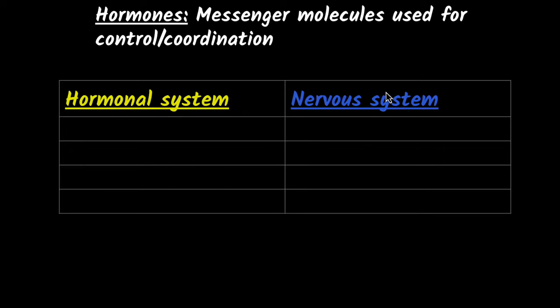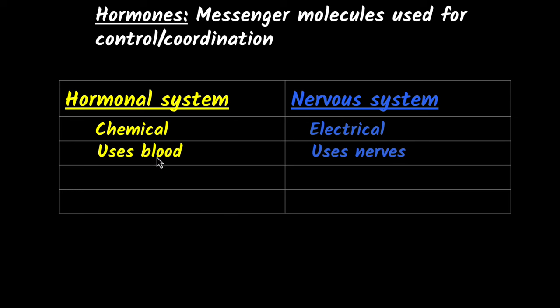To understand that, let's look at the difference between the hormonal system and the nervous system. The first major difference is that the hormonal system is a chemical system — it uses molecules to control and coordinate — whereas the nervous system uses electrical impulses. The second main difference is that the medium for hormones is blood, so hormones are sent into the blood, while the nervous system uses specialized cells called nerves.